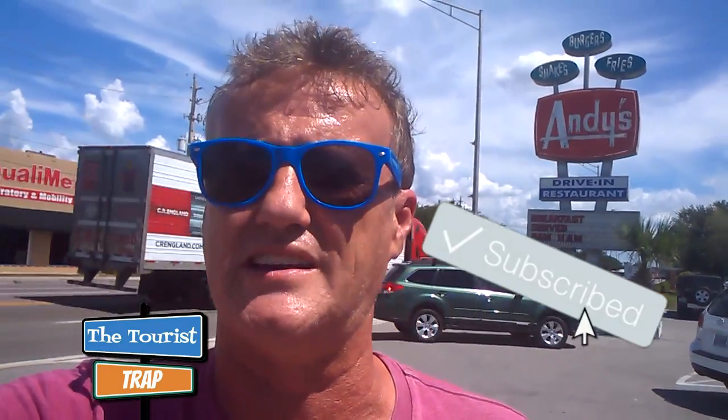Check out the link in the description. Definitely come here and check this place out — I will have to come back here. It's about 12 miles from I-4, but definitely worth the trip. Remember, go out there and make it a great day, because you deserve it.